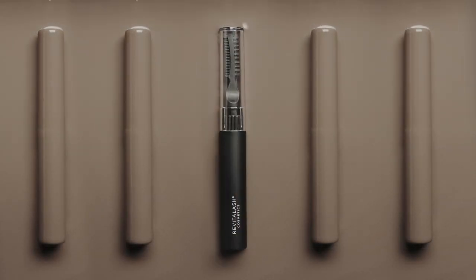This original conditioning formula helps tame and control unruly brows, while instantly creating the look of fuller, bolder, more beautiful brows.